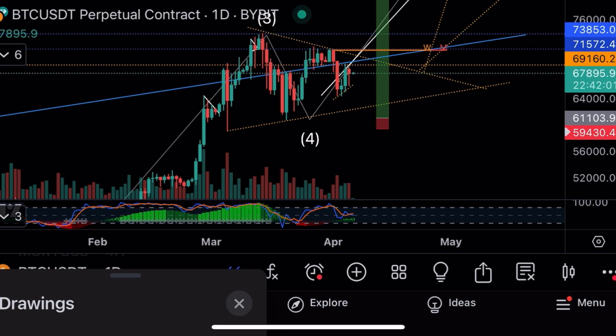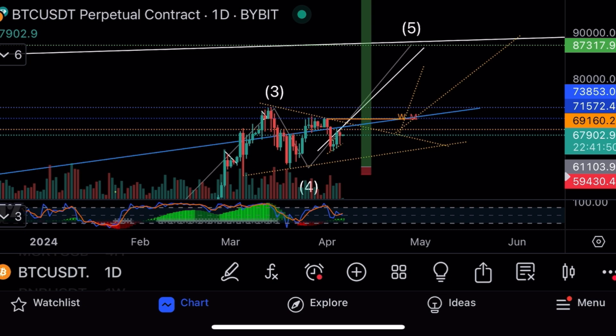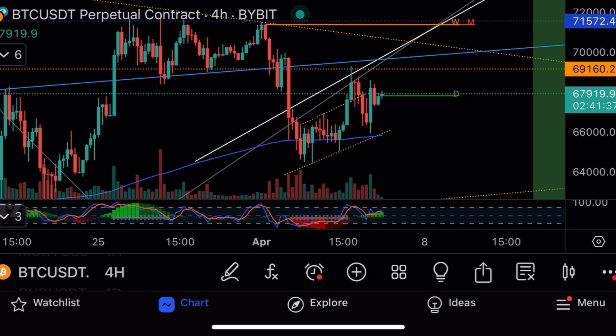There's a big M pattern but Bitcoin is still inside a larger symmetrical triangle — builds pressure, bounces, then in my opinion breaks out with the direction of the trend. The fourth-to-fifth Elliott wave count gives a target of 88k, which has been my long-term target. Bitcoin is breaking out its trendline; a cup and handle has formed on the 15-minute and four-hour charts.